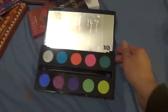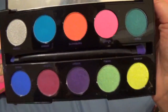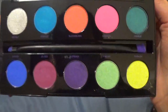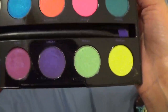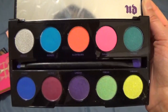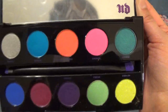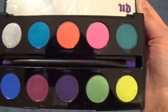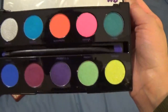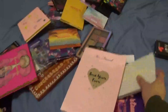This is the Urban Decay Electric palette, which I'm keeping as well. It was a bit hard to find — I saw it at Sephora first, dismissed it, then a friend showed me some looks with it and I was sold. By the time I went back it was gone, but I found it at Nordstrom Rack and ended up buying two. I did a giveaway with the second one. I just need to be a little bolder and really embrace these colors.